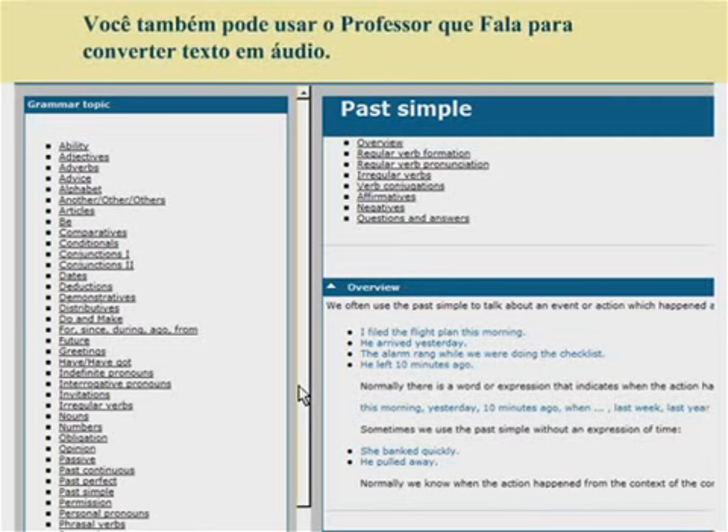You can also use the Speaking Professor to convert text into sound.